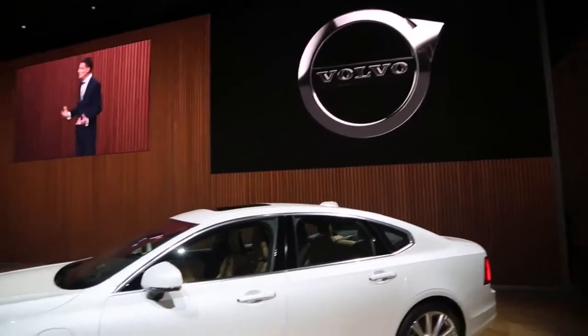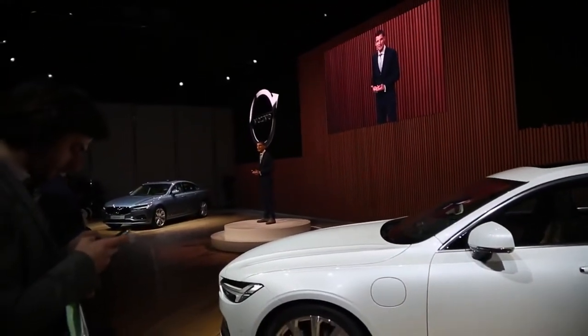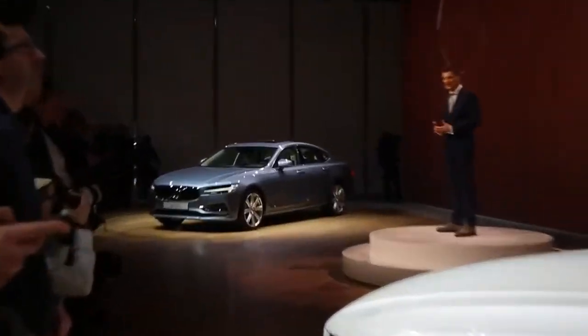This is the new S90 — the most beautiful and innovative sedan Volvo has ever made.